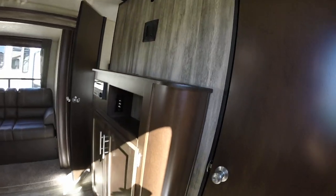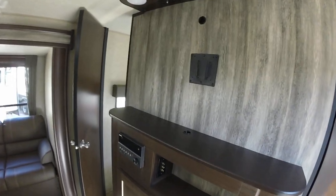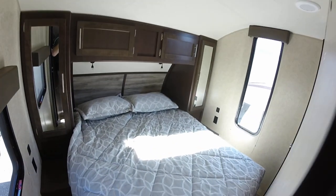So when we say it won't be here tomorrow, it's not a sales pitch — it probably won't be here tomorrow. Come over and check them out now at Hitch RV.